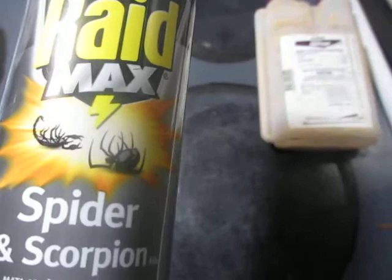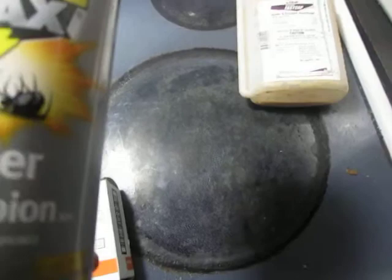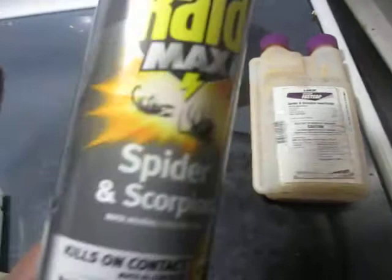We do IPM — Integrated Pest Management — meaning we don't just go in and spray the baseboards. We look to see what the problem is, assess where pests are coming from, and do other things beyond just spraying or dusting to eliminate the pest.